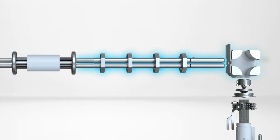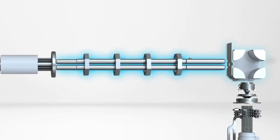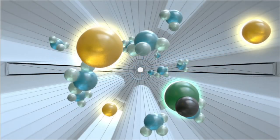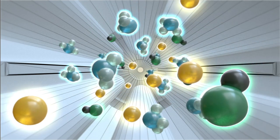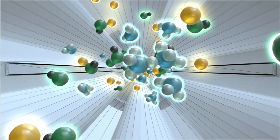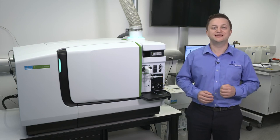The second quadrupole is an analyzing quadrupole capable of resolution down to 0.3 atomic mass units. It controls what enters the Nexion's unique universal cell, which is the third quadrupole in the system. This powerful and dynamic reaction cell with dynamic bandpass tuning controls the reaction chemistries within the cell and can selectively attenuate high-concentration analytes. We call this ability to attenuate individual masses EDR, or Extended Dynamic Range, which is unique to the Nexion system and protects the detector from high ion impact rates to help prevent detector saturation when analyzing major elemental components.